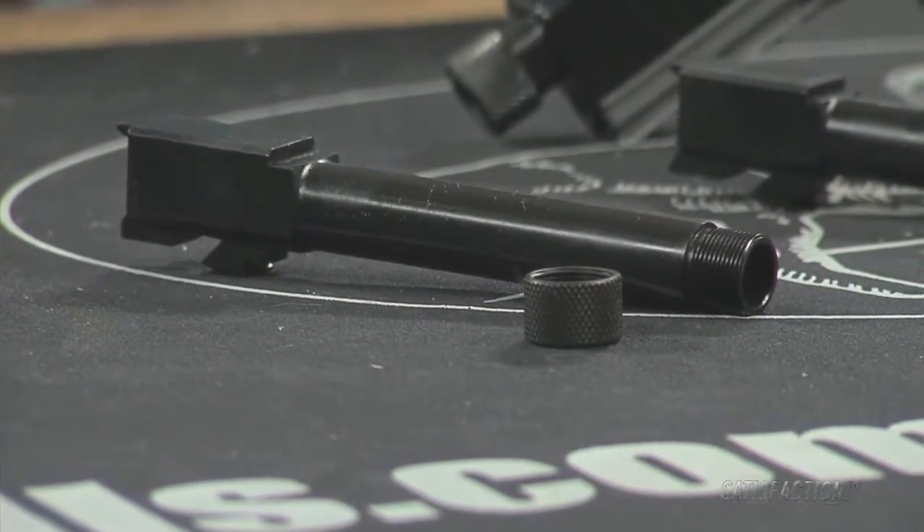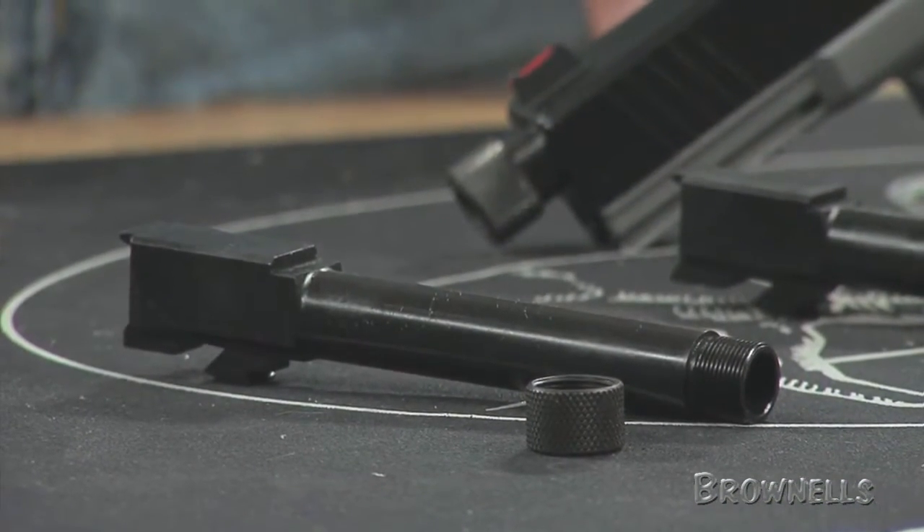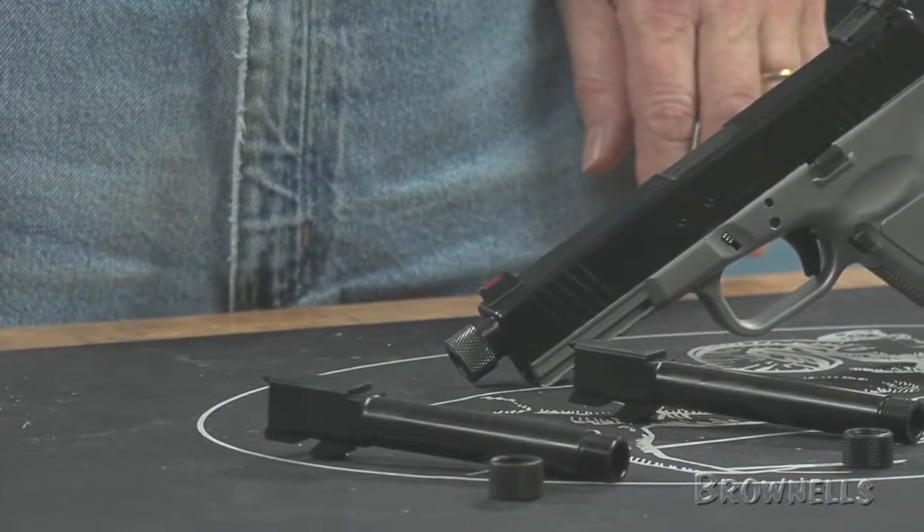The barrels feature conventional land and groove rifling and a fully supported chamber, making this an excellent choice for those who wish to shoot lead, plated, or jacketed bullets.